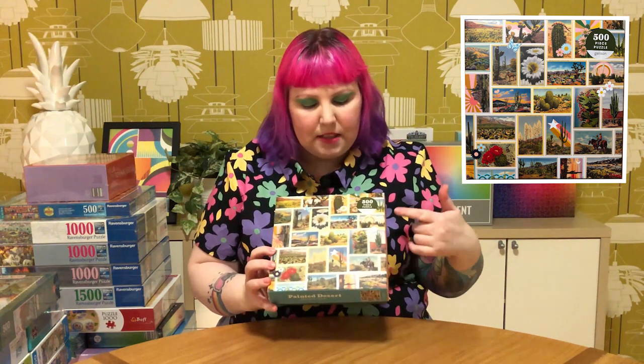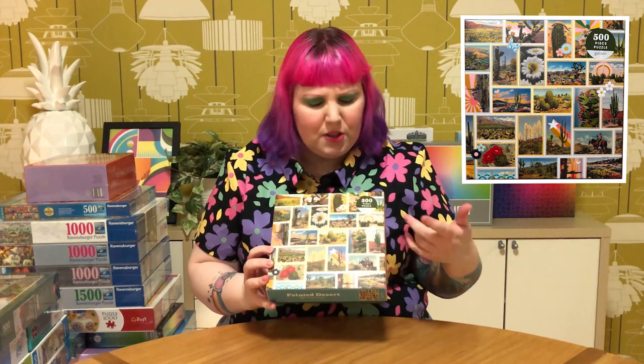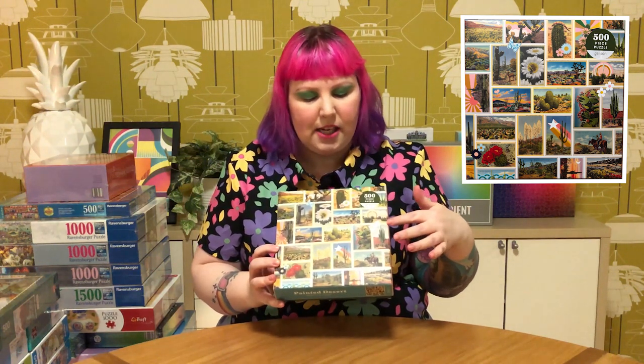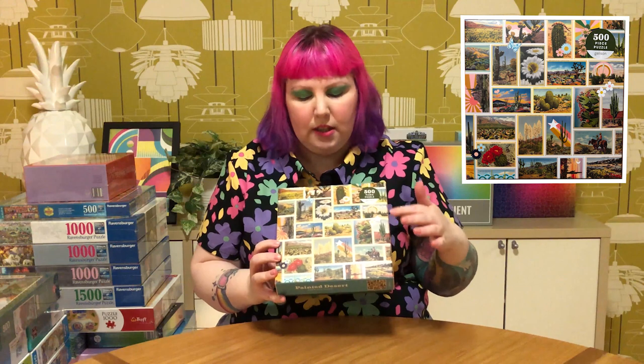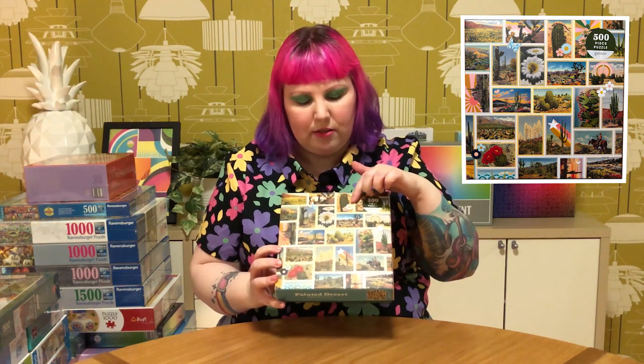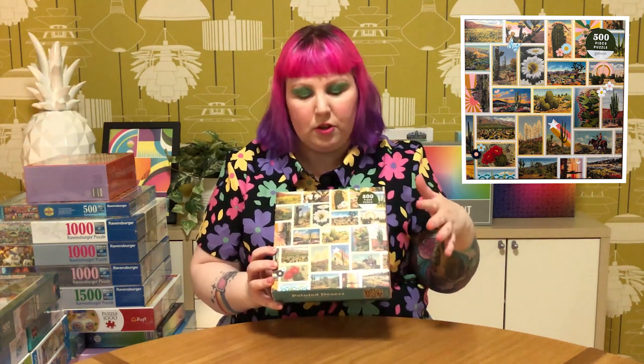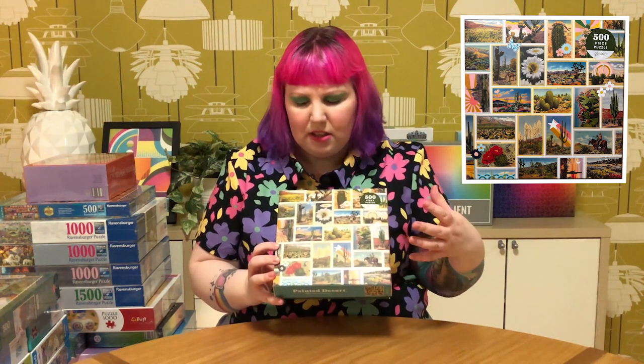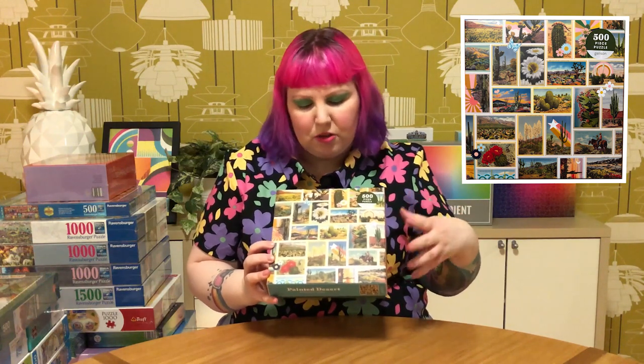When I saw this cute painted desert one from Galison, I couldn't resist. It's basically photos or postcards of desert and cactus scenes, and even a cowboy. It's got a few cute little graphics, but the whole thing has a real retro feel - the colors are sort of faded. So it's got that vintage retro feel. Really cute, I had to get that.